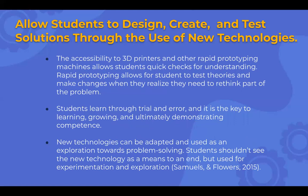Makerspaces allow students to design, create, and test solutions through using technologies. The accessibility of 3D printers and other rapid prototyping machines allow students quick checks for understanding. Rapid prototyping allows students to test theories and make changes when they realize they need to rethink part of the problem.